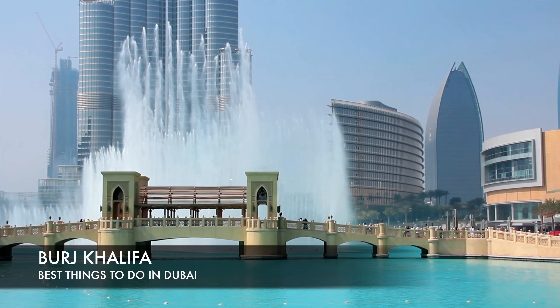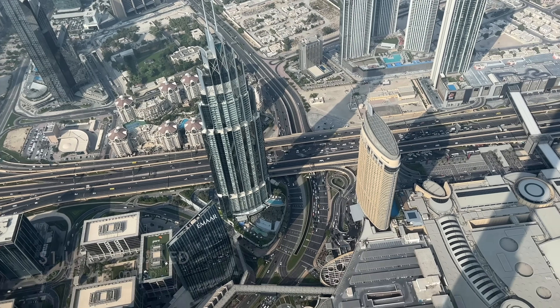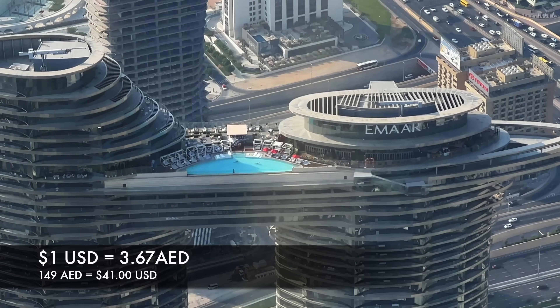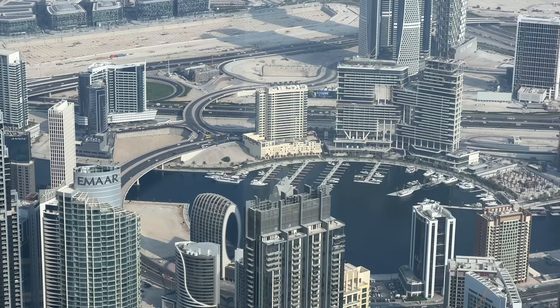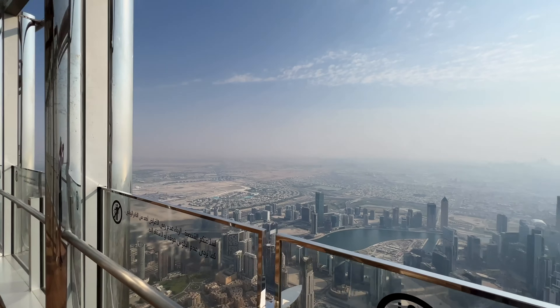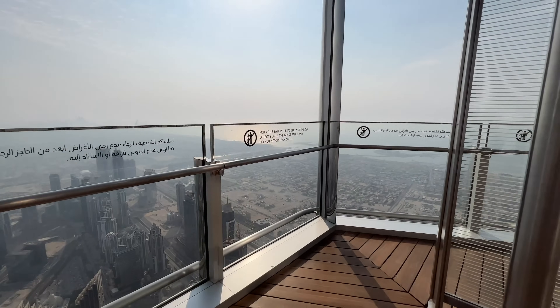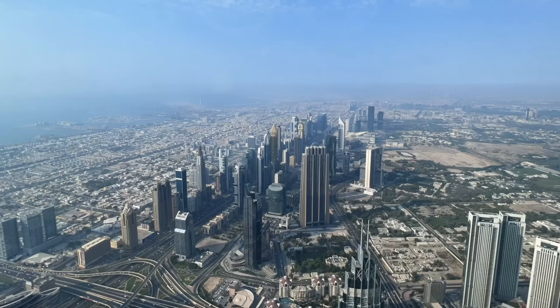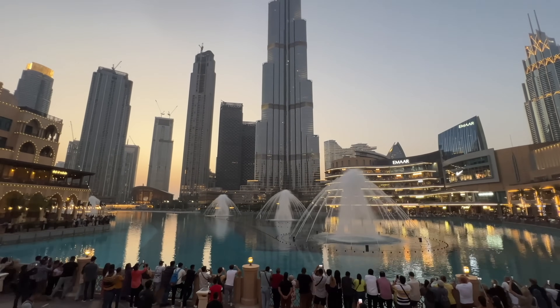Next up we're headed to the Burj Khalifa, the tallest building in the world. Ticket prices start at 149 AED or 41 US dollars. Standing three times taller than the Eiffel Tower in Paris, it's 828 meters high — that's 2,716.5 feet. Believe it or not, there are plans to build an even taller tower in Dubai along the Dubai Creek.